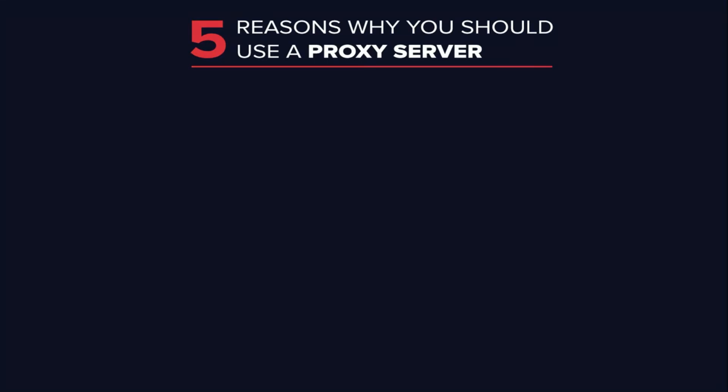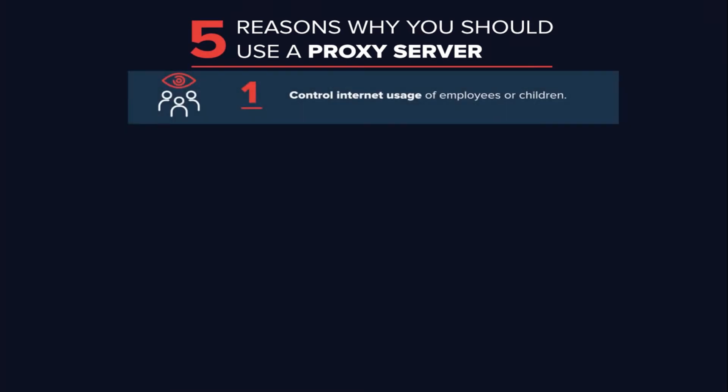There are several reasons organizations and individuals use a proxy server. To control internet usage of employees and children: organizations and parents set up proxy servers to control and monitor how their employees or kids use the internet. Most organizations don't want you looking at specific websites on company time, and they can configure the proxy server to deny access to specific sites. They can also monitor and log all web requests, so even though they might not block the site, they know how much time you spend cyberloafing.